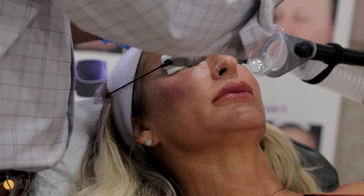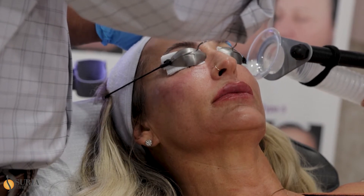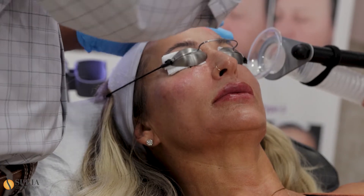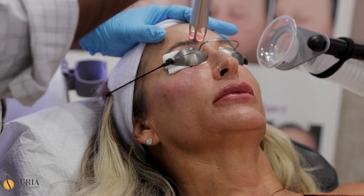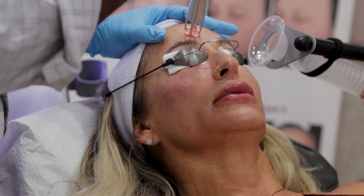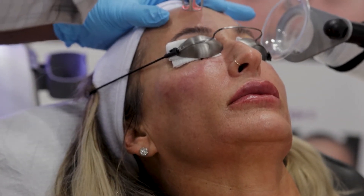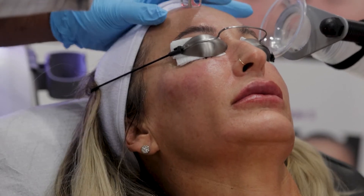So there's really no worry for me doing both at the same time, which I often do very safely without any issues. In this patient, I'm really focusing on improving her pigment and also creating a little bit of textural improvement of the skin.